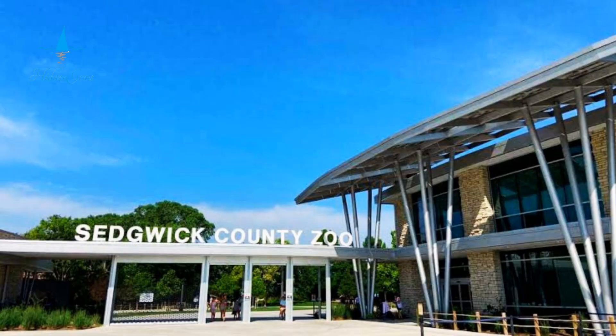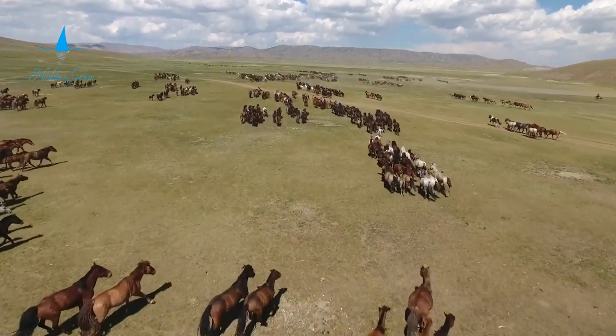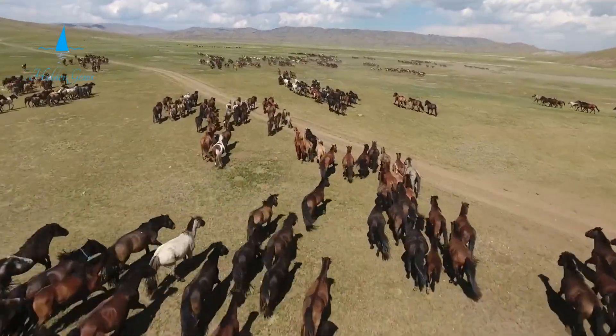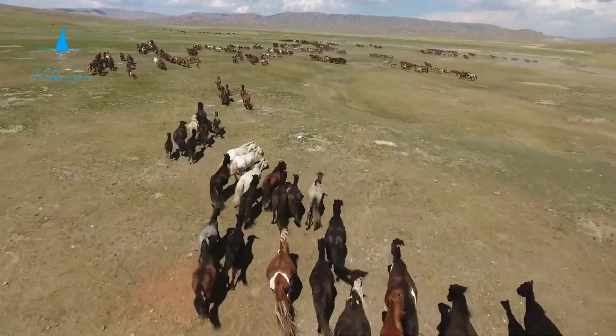Number 6. Uncover the Sedgwick County Zoo in Wichita — it is a must-visit for animal lovers. This zoo is one of the biggest in America. Home to over 3,000 animals, it features nearly 400 different species. Visitors can explore diverse exhibits and enjoy a global wildlife experience.